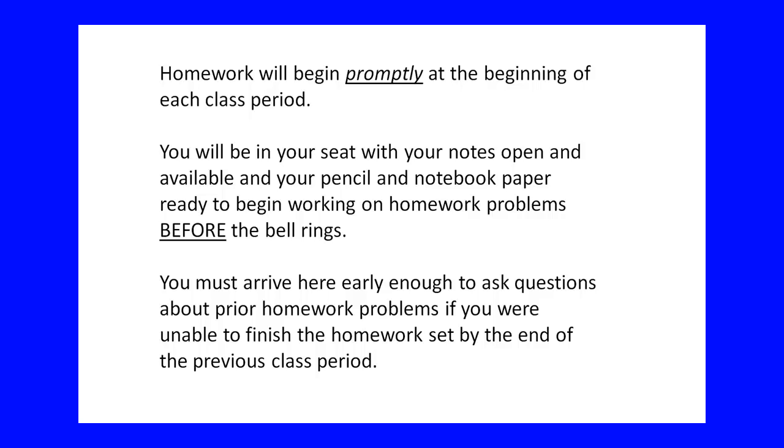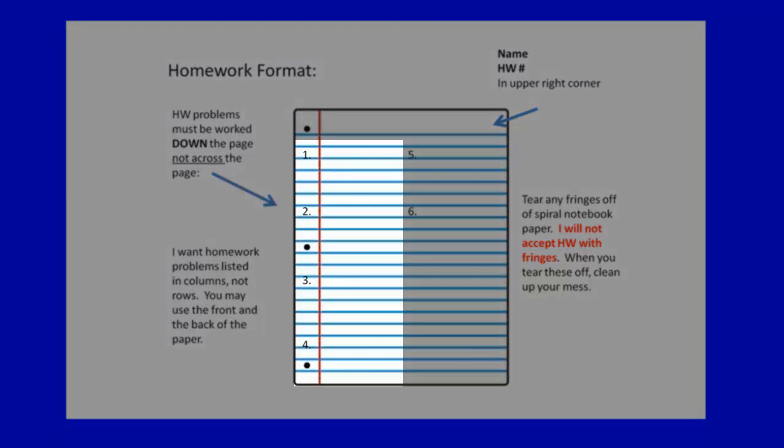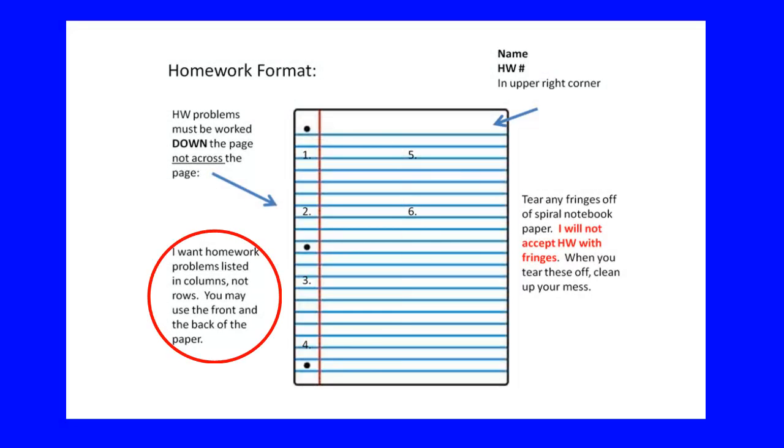Here is the format for your calculus homework — this is what I want it to look like. I have to grade a lot of homework throughout the school year, so I'm particular about where things are on the page. Your homework problems must be listed down the page, not across the page. I want homework problems listed in columns because I stack your papers as I grade them. Homework is participation only, but I do look at it to make sure it's complete and you're on the right track. Don't mix up your homework problems — they need to be in order.